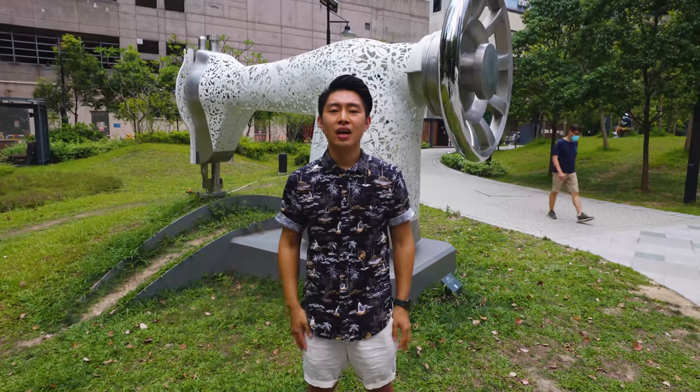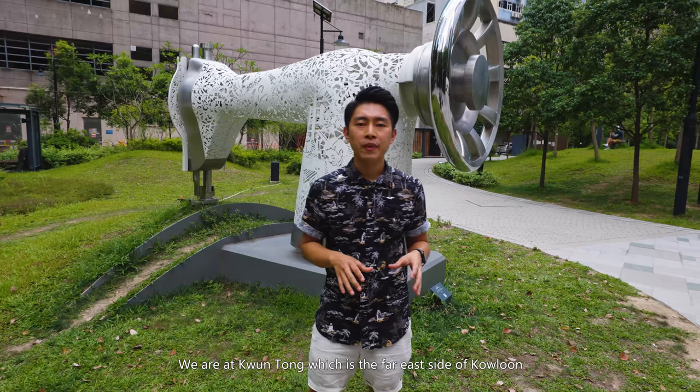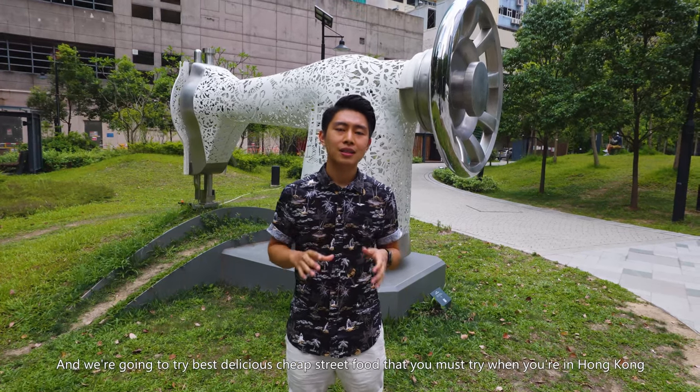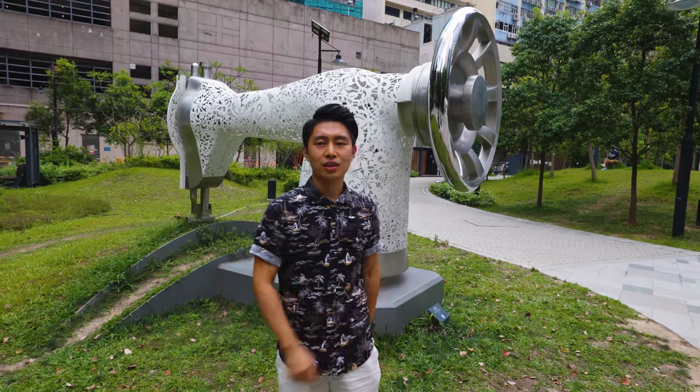What's up everyone, it's Chris Rung here and we're at Kwun Tong, Hong Kong, which is the far east side. We're going to try the best delicious cheap street food that you must try when you're in Hong Kong. Let's go!